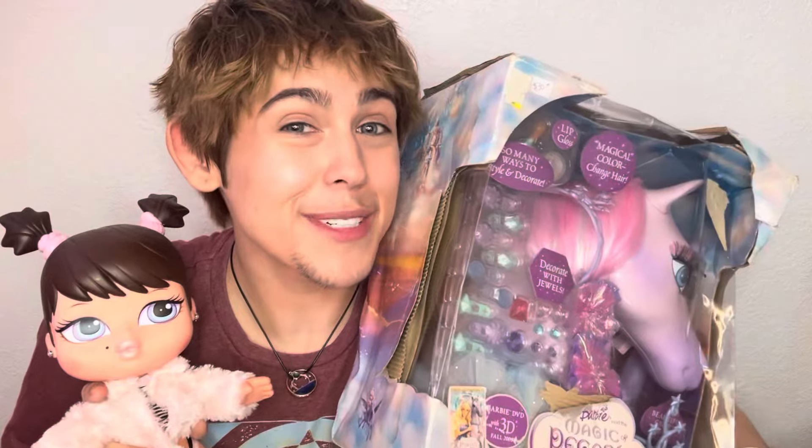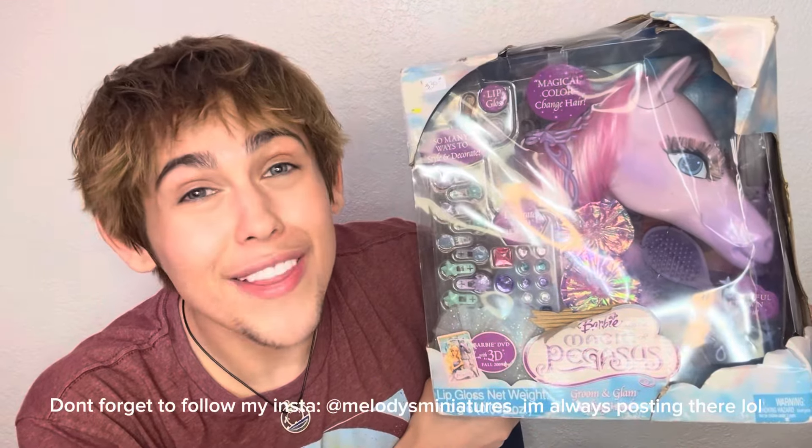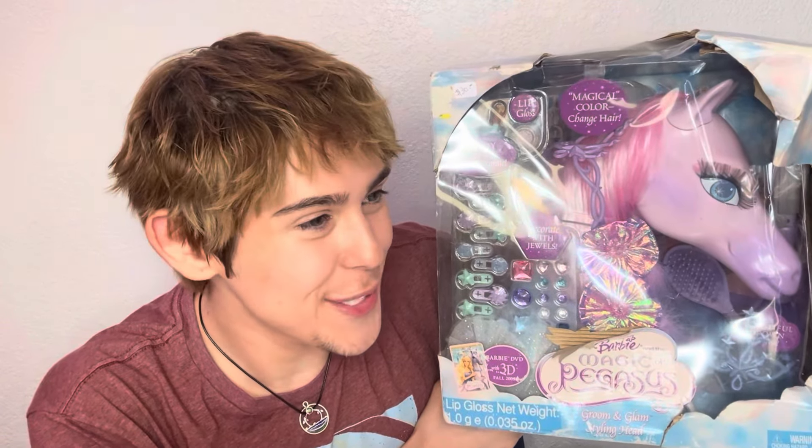Thank you guys so much for watching this video! I really appreciate it. Thank you to all 1,000 of you subscribers — that's so amazing. I never thought this thing would go anywhere. I'm just so happy that y'all actually enjoy my content and enjoy watching me, even though I do little videos in my room. Thank you for coming back every time I disappear for months — I'll see y'all in the next one!